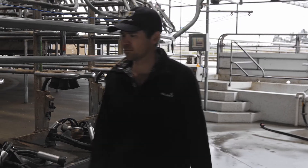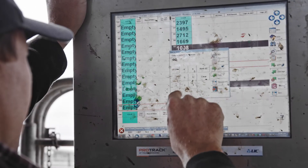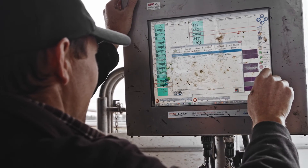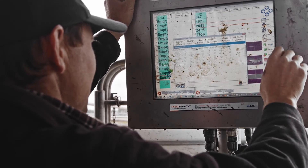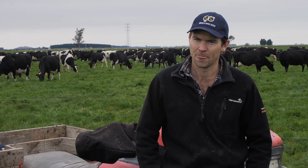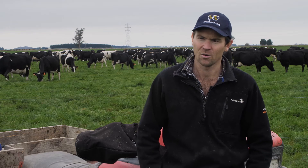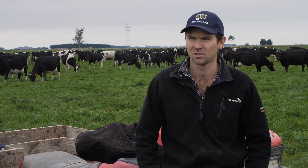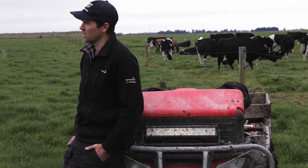By using calf milk replacer we eliminate a few of the problem areas you can get with feeding whole milk. One would be overfeeding, so we reduce scours due to overfeeding. We find there's less variability in what we're feeding them — there's no chance of having some dodgy milk from a sick cow or high cell count milk going into them. We know exactly what we're giving them all the time and we generally don't see scours in the calves that we're feeding.